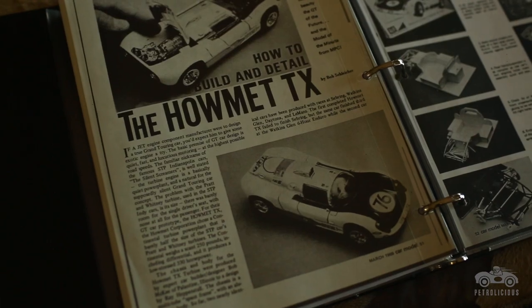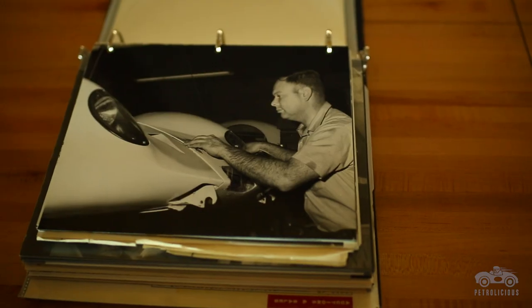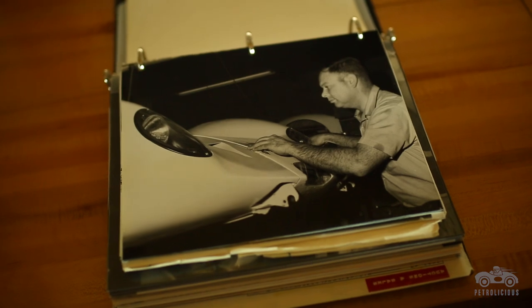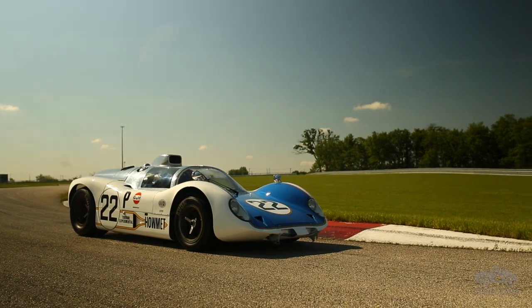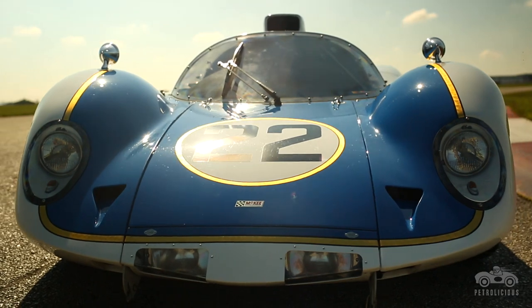I'm Bob McKee, and we built this Helmet car in the Palatine shop back in 1967 and 68. I would say it's one of the more interesting cars that we've done. It ran all over the world, and using a turbine engine was quite a strange idea back in 1967 and 68.